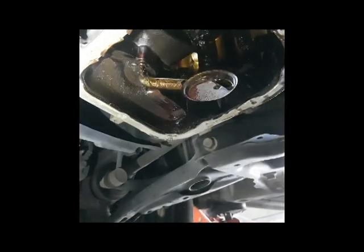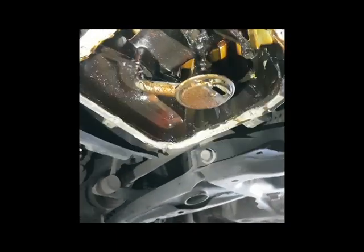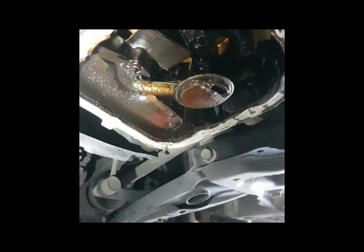Imagine it is a straw — this engine is really struggling to suck up any oil, and that's going to have massive consequences for all the lubricated parts inside. It can end up costing thousands of dollars.